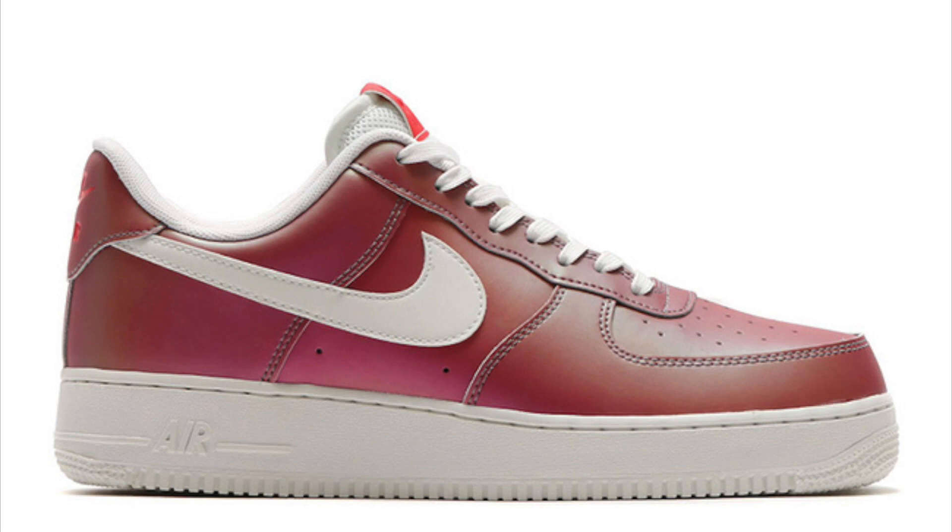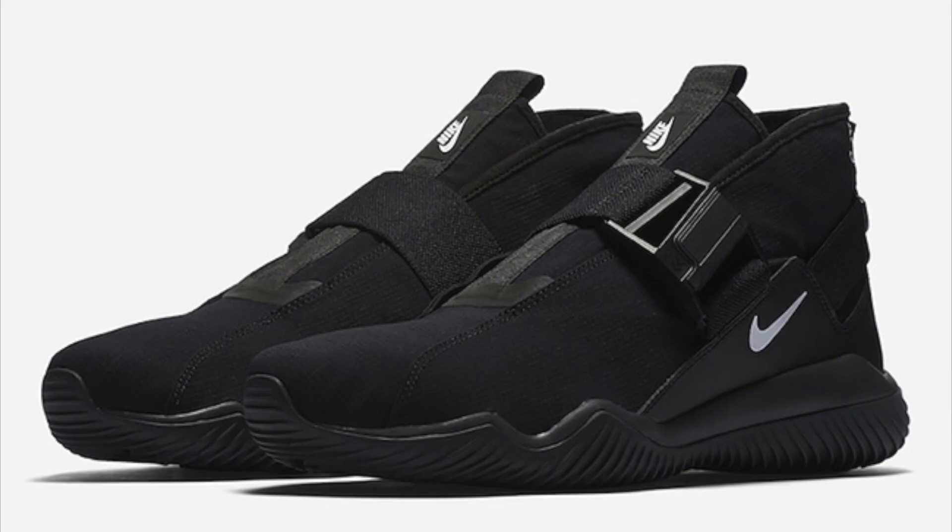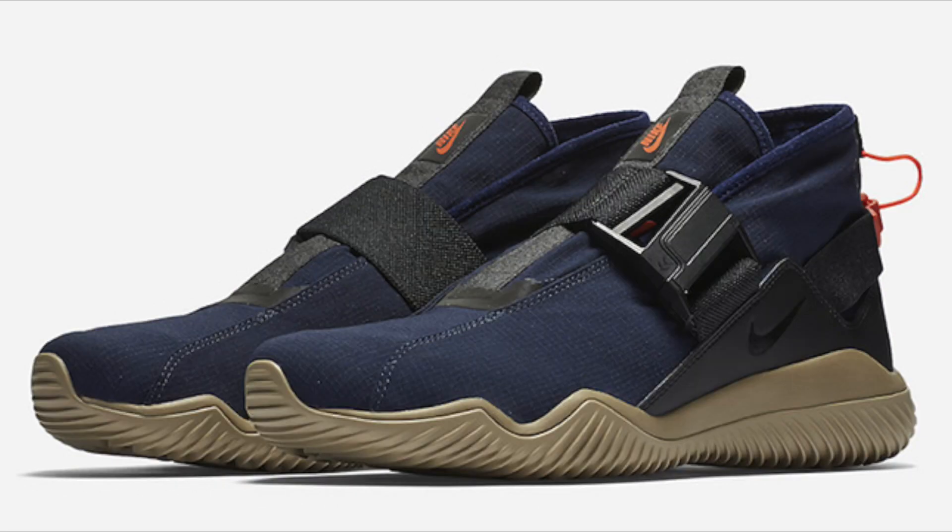A couple of colorways of a new model from Nike Lab have leaked — the Nike Lab ACG 07 CMTR, where CMTR likely stands for Comfort. One comes in black, anthracite, and white; the second in obsidian, black, and khaki. They feature a laceless design with a boot-like fit and a buckle across the uppers. No retail price, but they are dropping May 18th at Nike Lab retailers, online, and NikeLab.com.